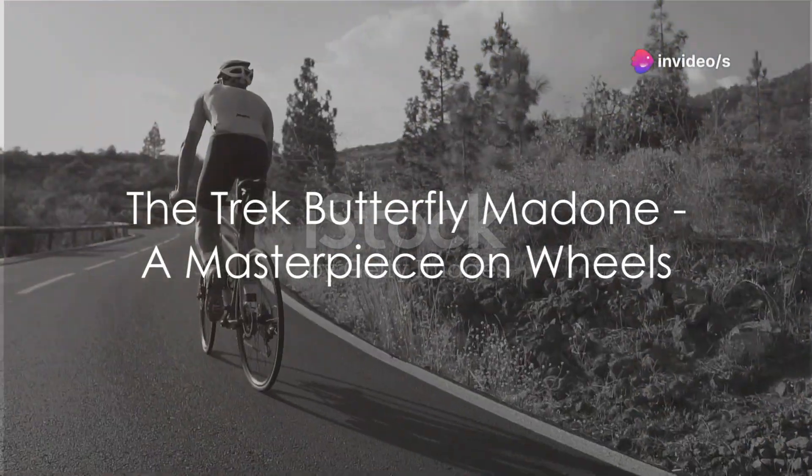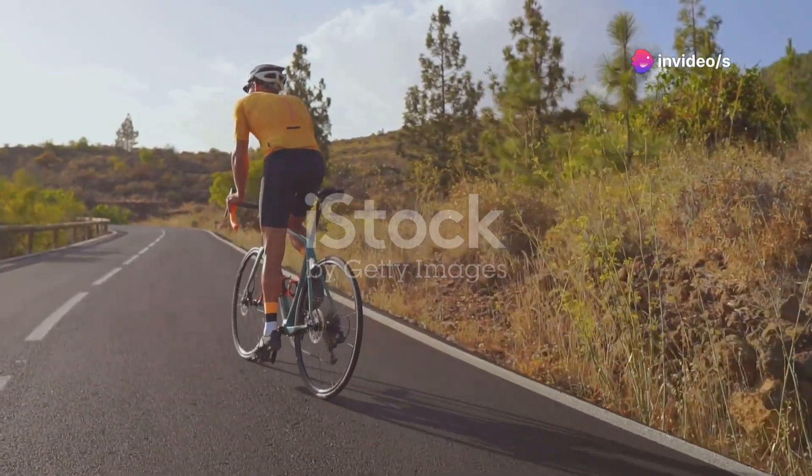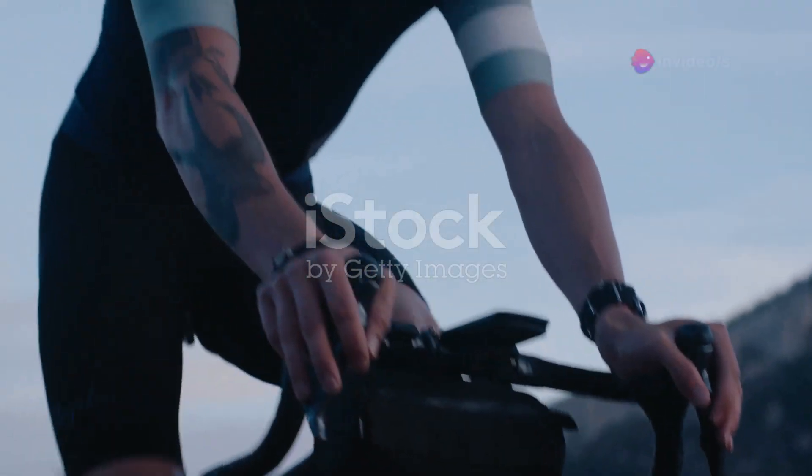Why do some bicycles command the price of a luxury car? Imagine pedalling not just a machine, but a moving piece of art. This is the realm of the Trek Butterfly Madone, a bicycle that transcends traditional boundaries of design and functionality.